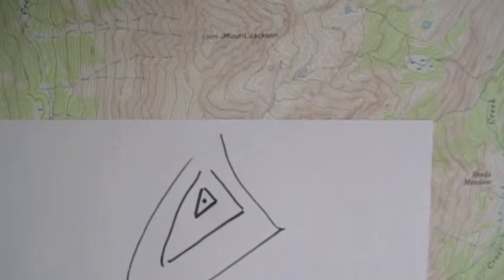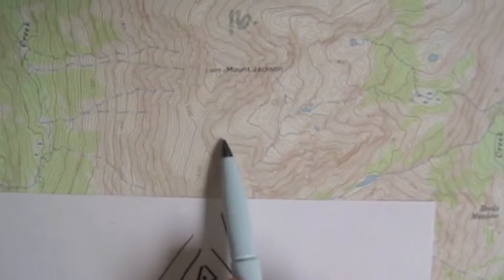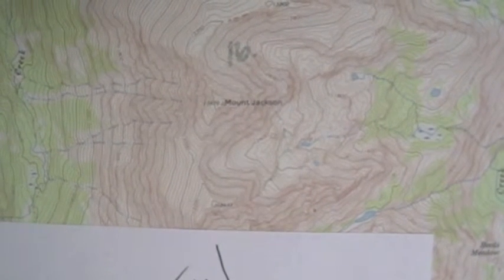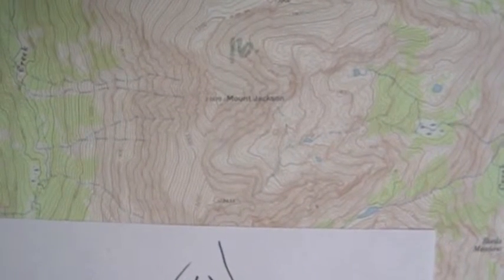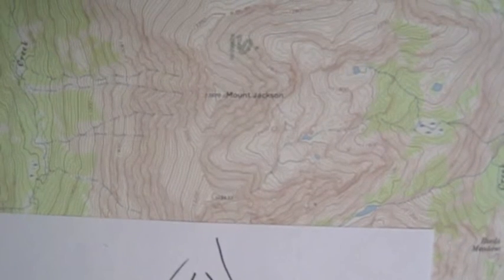It's in a glaciated landscape, and I can see here's the top of a cirque — a big C-shaped feature over here. There's another cirque over this side, carving into the mountain. So it would be a horn, like the Matterhorn in Europe, and that would be the geologic feature.